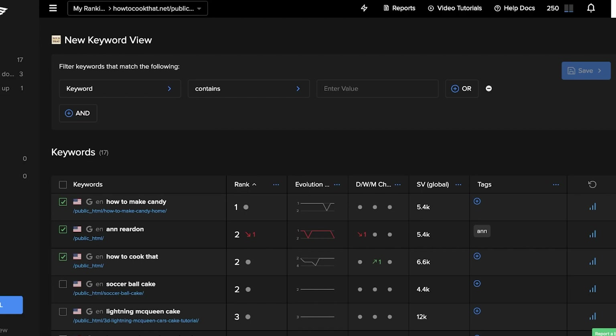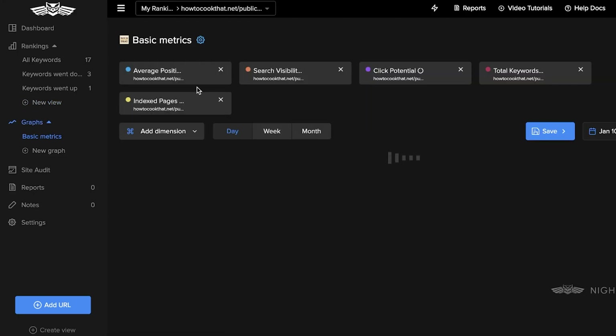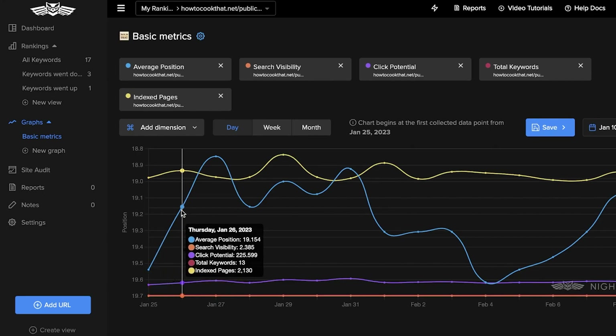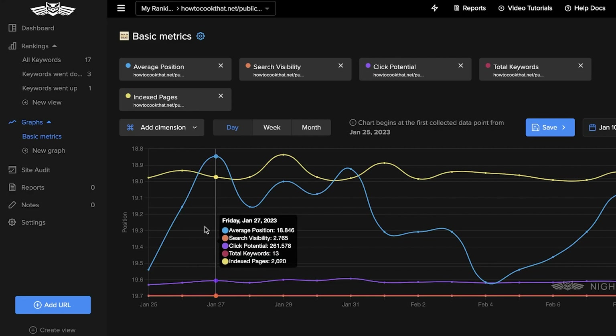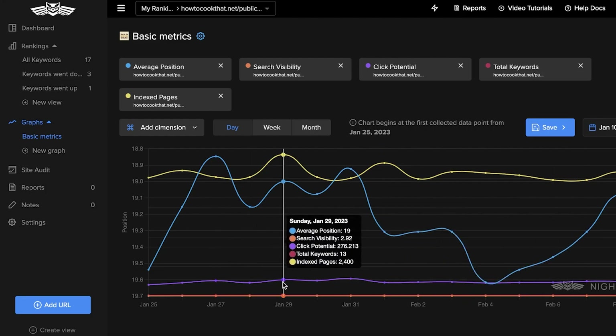Next up is the graphs section. Graphs have multiple different metrics: average position, search visibility, potential clicks, keywords, and index pages. The index pages will be quite variable depending on how many pages are linking back to you.